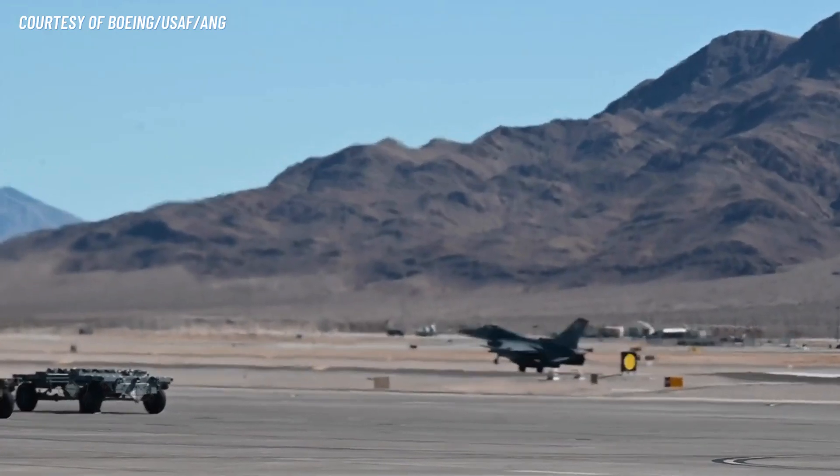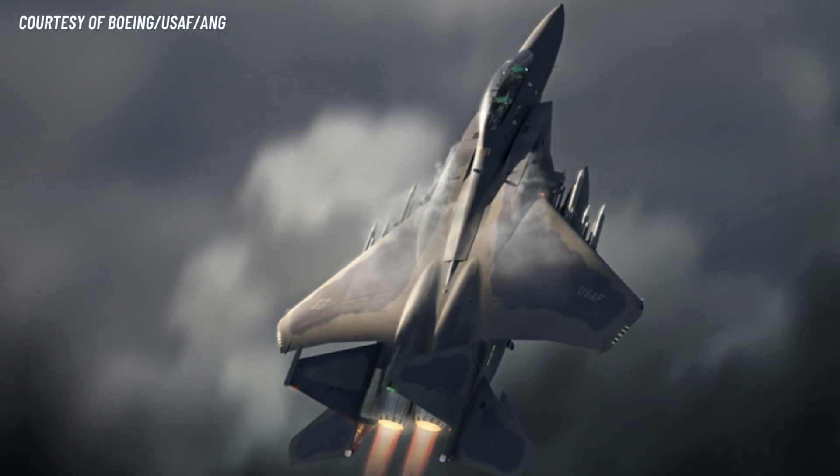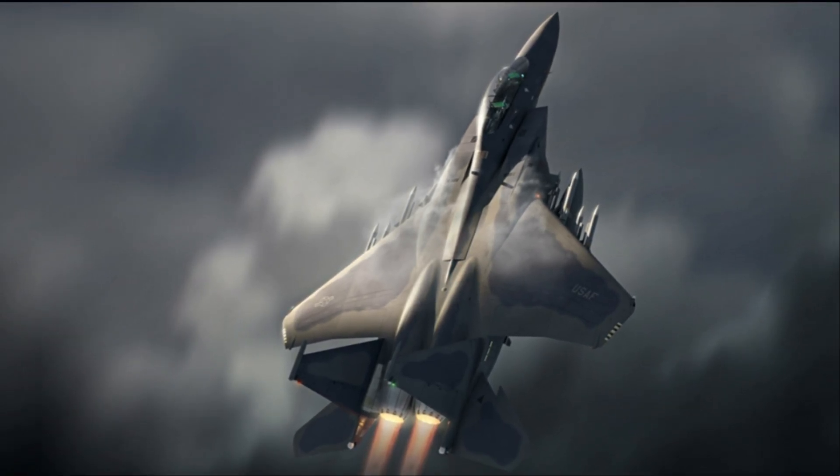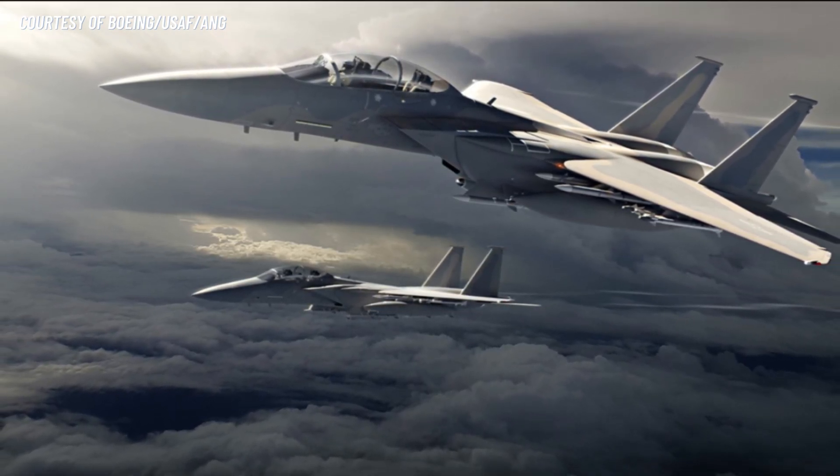Number 3: Supersonic Speeds. The F-15EX can fly at supersonic speeds of up to Mach 2.5, making it one of the fastest fighter jets in the world, allowing it to quickly respond to threats and engage targets at long ranges.